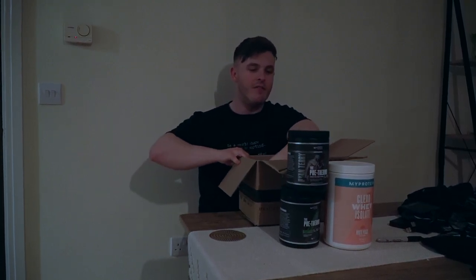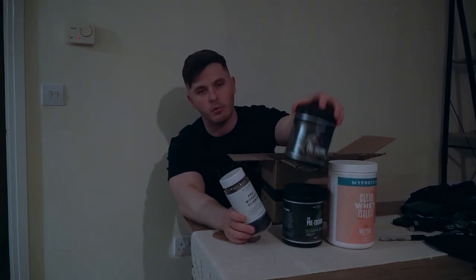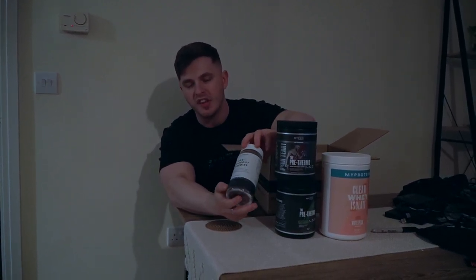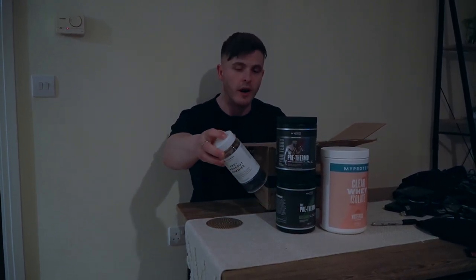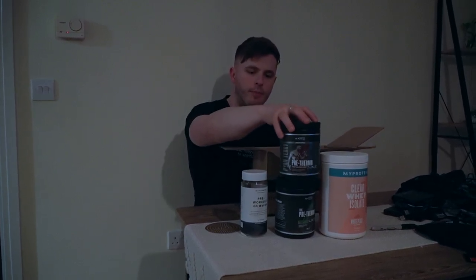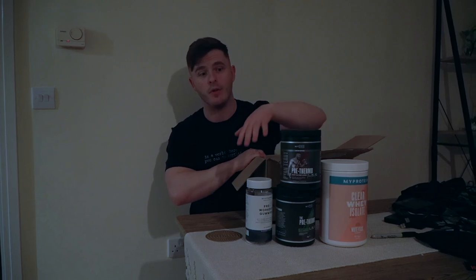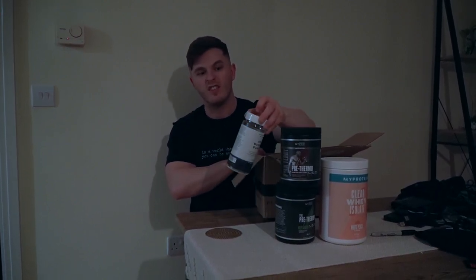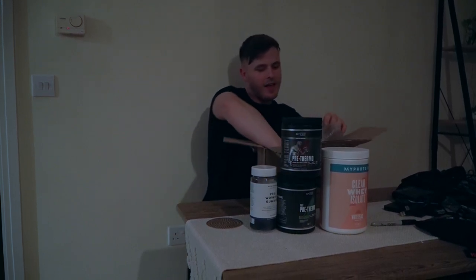Moving on to the next item: pre-workout gummies. It is kind of a novelty product — it's not going to blow your head off. If you want a proper pre-workout, get some of the Pre-Thermo, because you'd need about 15–16 gummies to get the same effect. It's just a cool product if you want to say you used gummies for pre-workout. There's just nowhere near as much caffeine in them. If you want, have a few of these with a Monster or a command drink from MyProtein and you'll get the same effect.